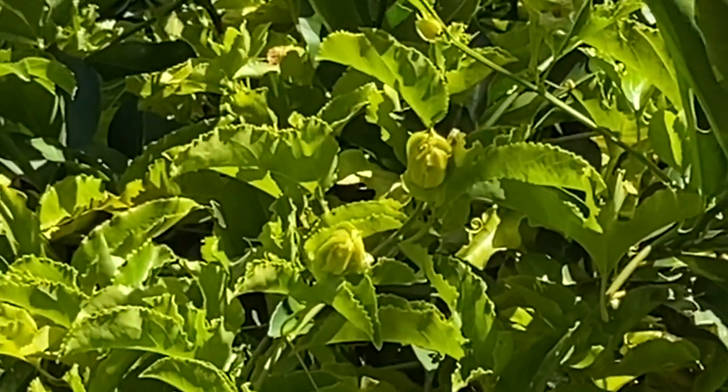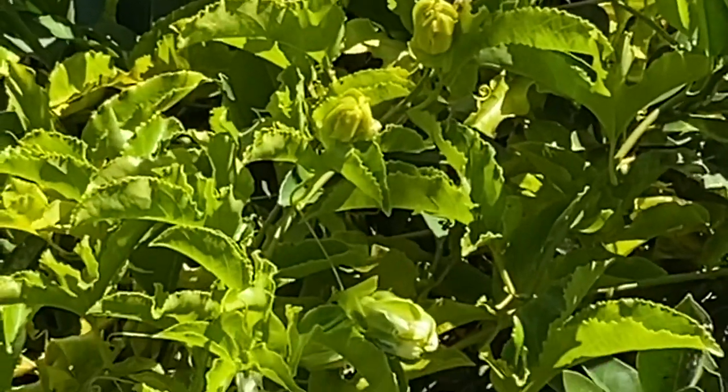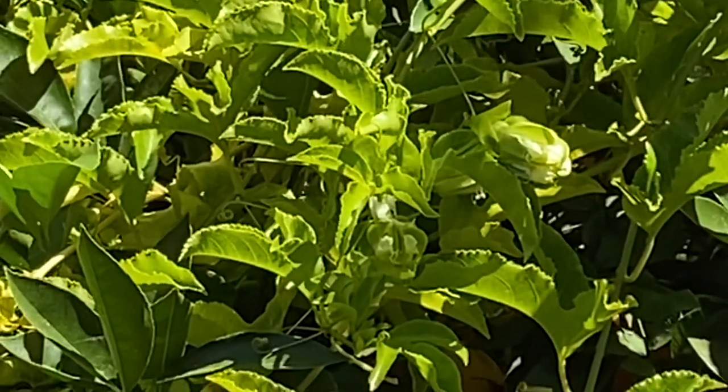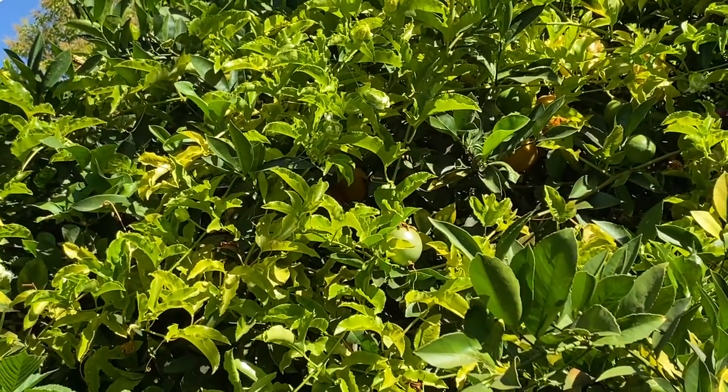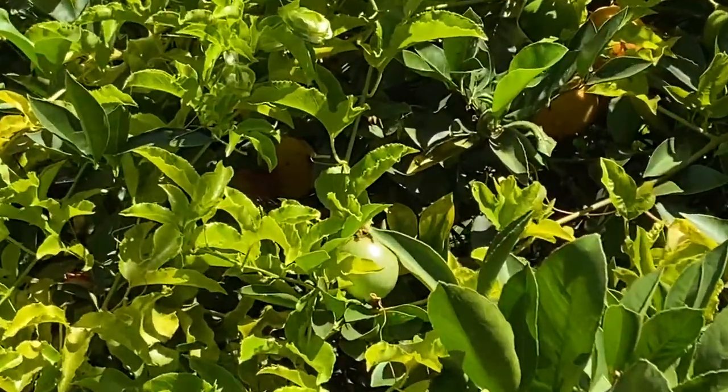Look at this stem — we will have a lot, a lot of passion fruits coming up. Oh, this is another one, the green one. Did you see?